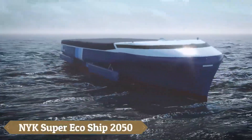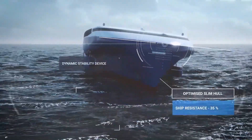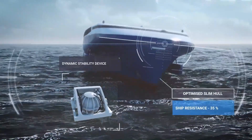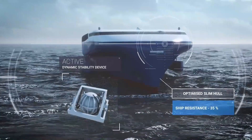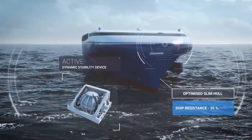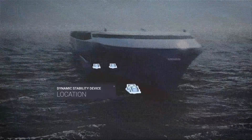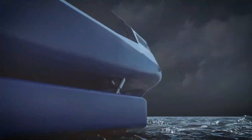The NYK Super Eco Ship 2050, developed by NYK Line, is a visionary vessel designed to set new standards in sustainable shipping, aiming for a carbon-free future by integrating advanced technologies to drastically reduce greenhouse gas emissions and energy consumption. Key features include an optimized hull design that minimizes water friction, a lightweight structure achieved through advanced design techniques, and hydrogen fuel cells for clean electric propulsion.